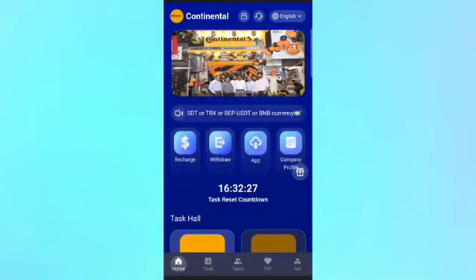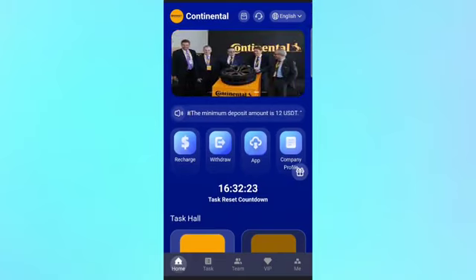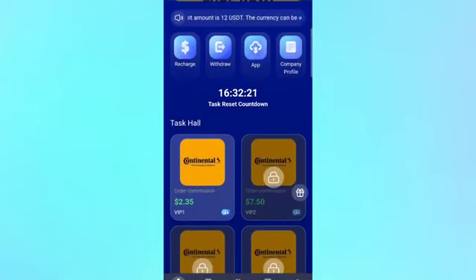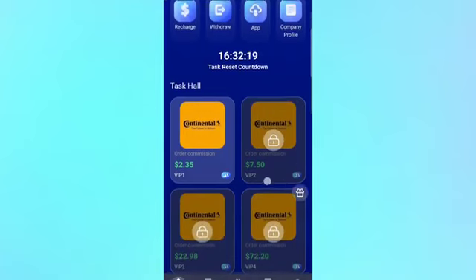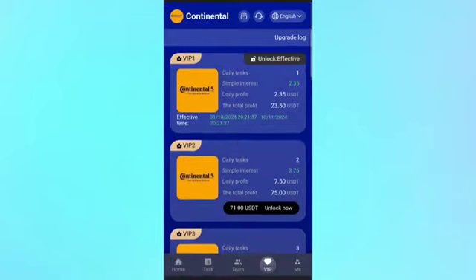This is the interface of the platform. Here is a button for recharge, withdrawal, app, and company profile. In the below area you can see the task hall — all VIPs appear here and you can choose any VIP to complete your task. To unlock a VIP, just click the VIP button and choose a VIP level as per your preference.